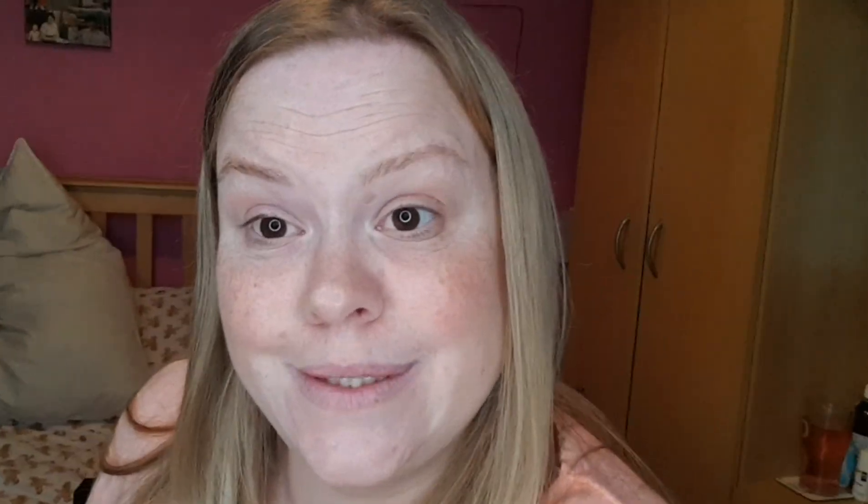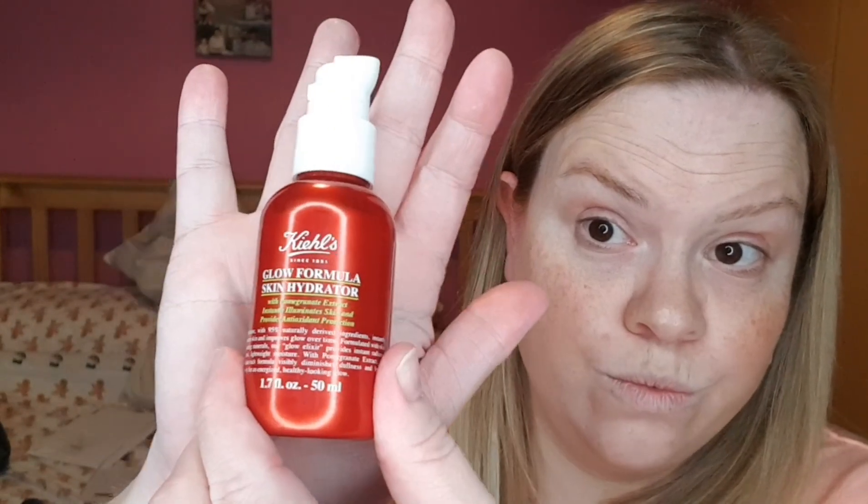The next thing I got came in the post but it's new — I got the Kiehl's Glow Formula Skin Hydrator. It's a glow formula skin hydrator with pomegranate extract that instantly illuminates skin and provides antioxidant protection, with 95% naturally derived ingredients. Formulated with skin-illuminating minerals, this glow elixir provides instant radiance and fresh lightweight moisture.